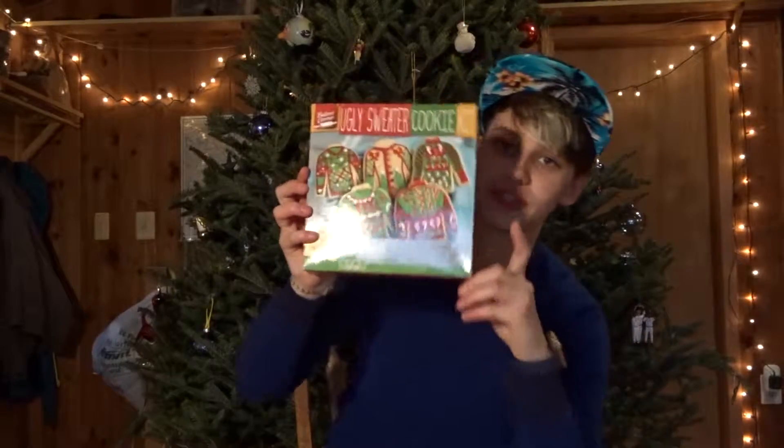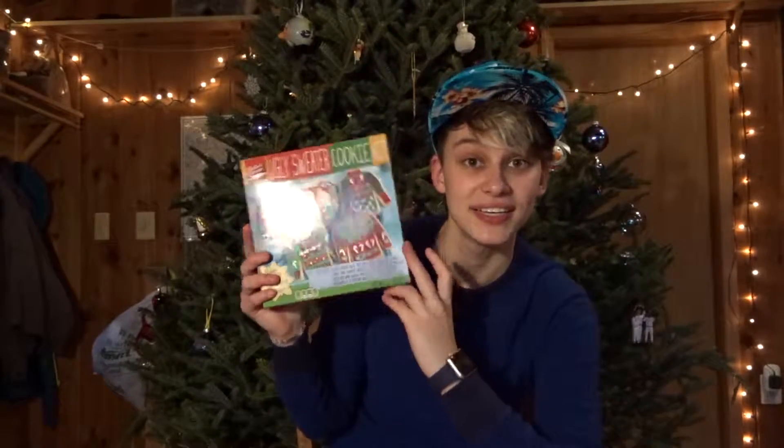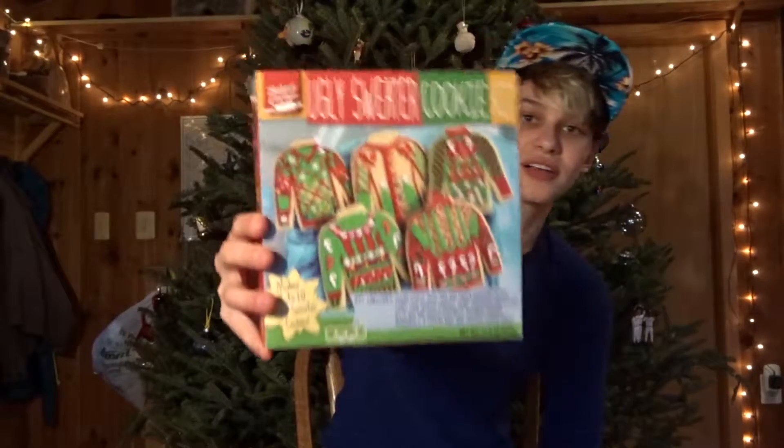Ugly sweater cookie set. It's like sugar cookie mix and then frosting and little cookie cutters — cookie cutters to make ugly Christmas sweaters. Ugly Christmas sweaters.